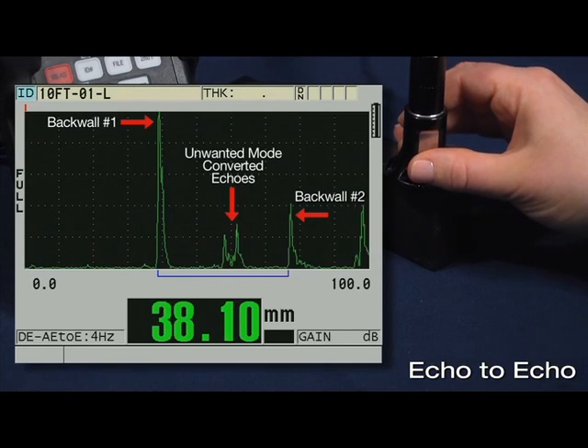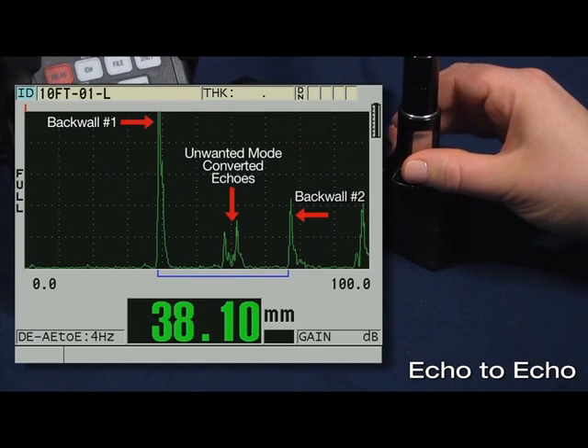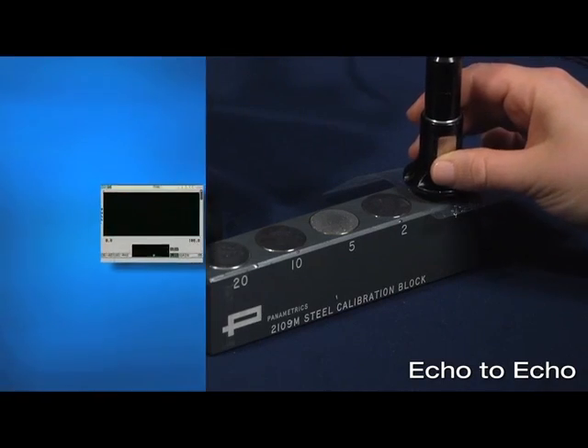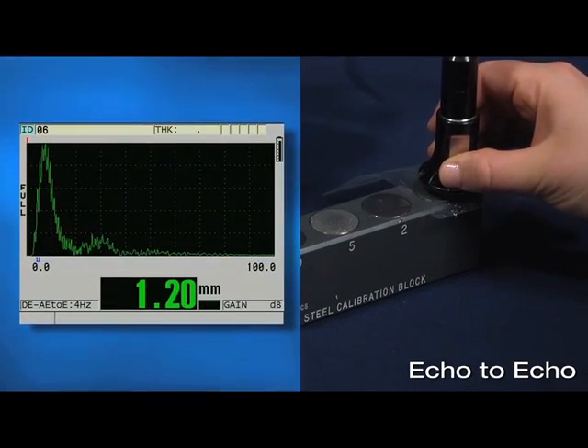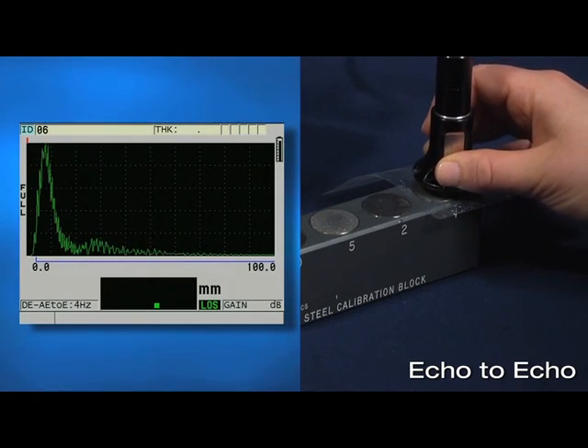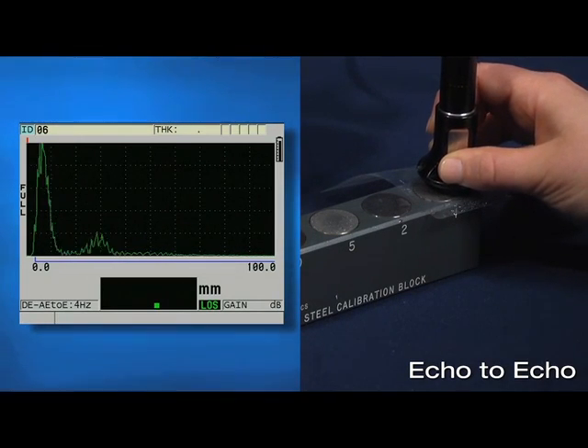Here I am coupled to a 38.1 mm test block and the gauge is making detection of the first back wall echo, but the second back wall echo is very low in amplitude and difficult to measure. The last limitation regarding echo to echo concerns measuring thin materials. It is extremely difficult or impossible to separate the time of flight between multiple back wall echoes when the wall thickness is below 2.5 mm. Here we are coupled to a 1 mm test block and you cannot clearly separate the time of flight between multiple back wall echoes.